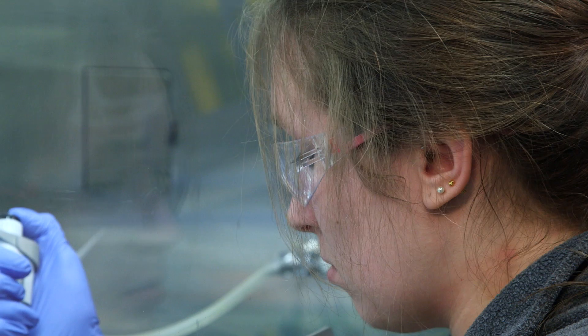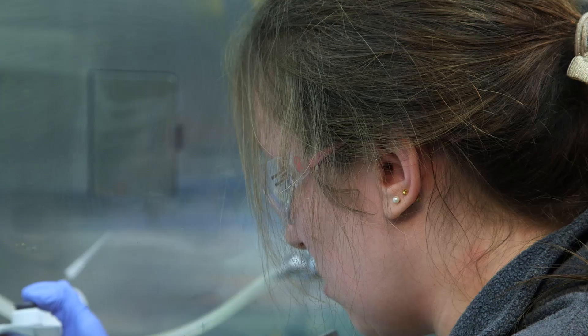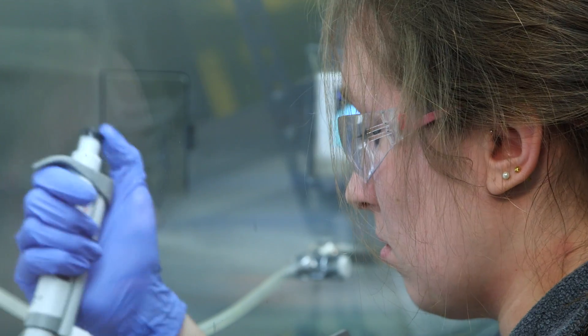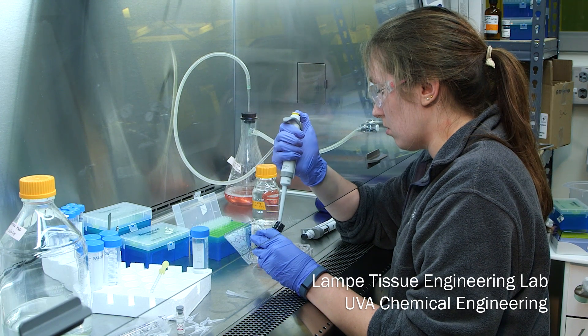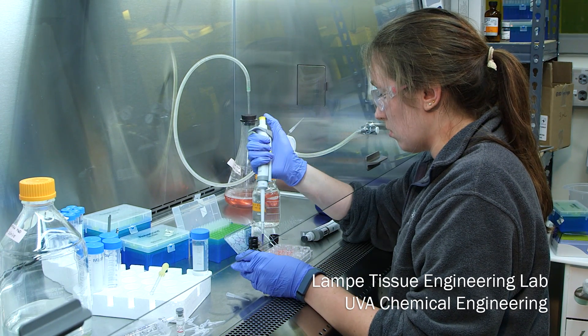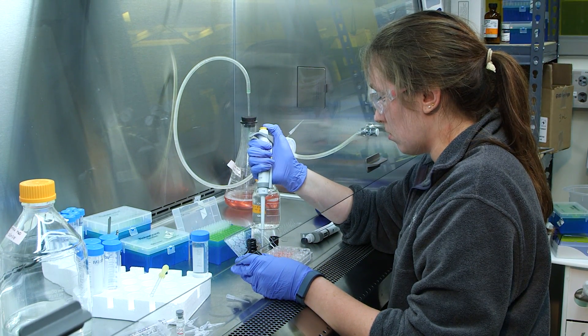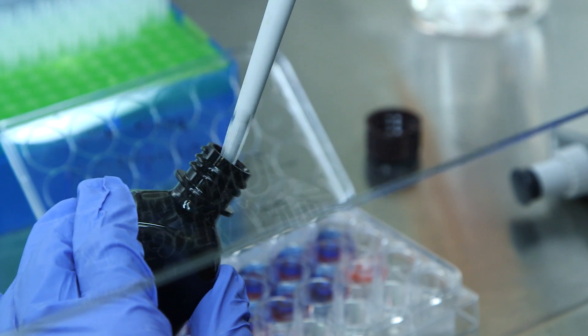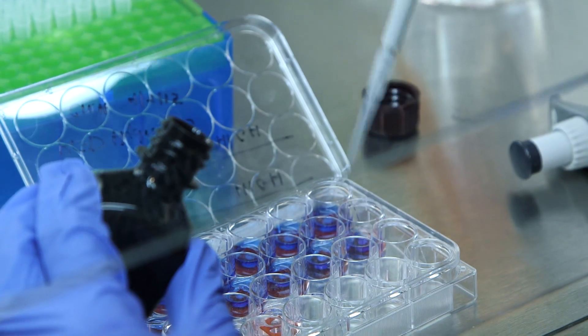The gels that I'm making mimic the sorts of materials that are found in the central nervous system. My goal is to formulate this material so it best supports cell life. The end goal would be to restore lost neural function in the central nervous system. This whole material could one day be used in a damaged spinal cord to help regenerate any lost cells and bridge the gap.